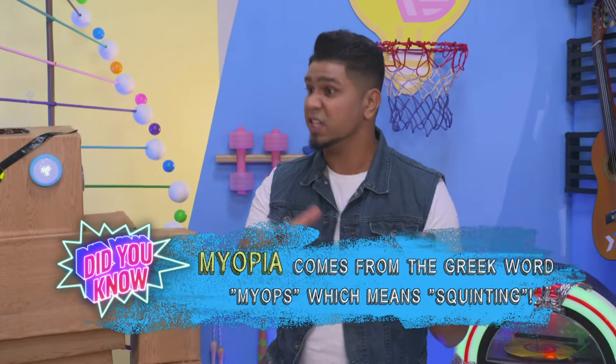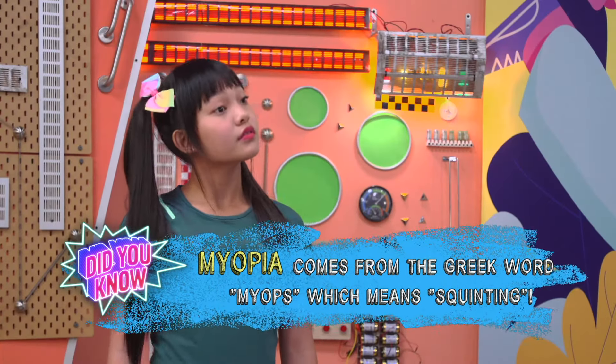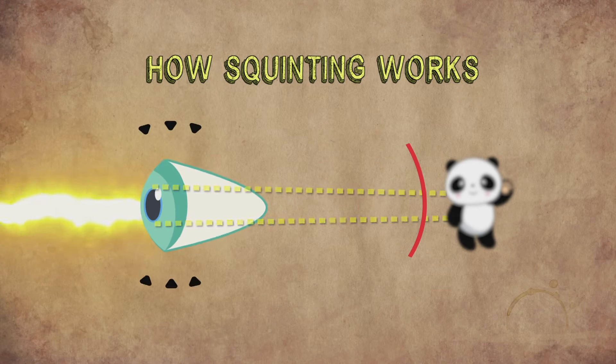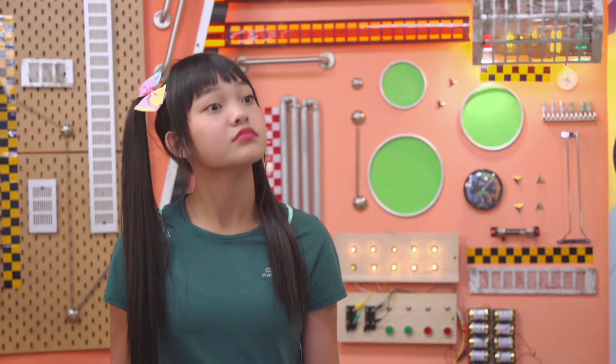Do you know that the word myopia, which means short-sightedness, is actually from a Greek word, myops, which actually means squinting? Squinting helps because it puts pressure on your corneal lens so that you're able to see objects that are much further away.